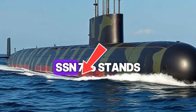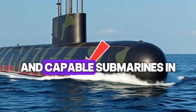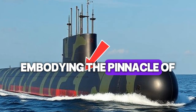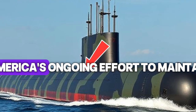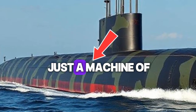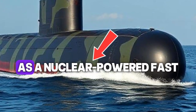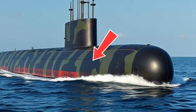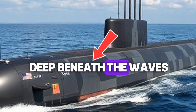The USS Illinois SSN-786 stands as one of the most advanced and capable submarines in the U.S. Navy's Virginia-class fleet, embodying the pinnacle of undersea warfare technology in 2025. Commissioned as part of America's ongoing effort to maintain maritime dominance, the Illinois is not just a machine of steel and systems but a symbol of precision engineering and stealth mastery. As a nuclear-powered fast-attack submarine, it operates as the silent guardian of the seas, equipped to strike swiftly, gather intelligence, and perform special operations deep beneath the waves.